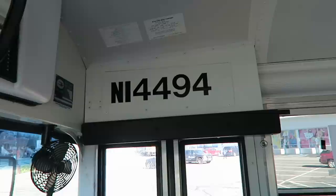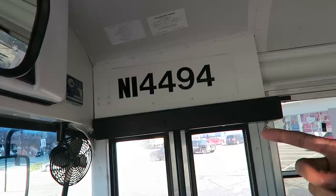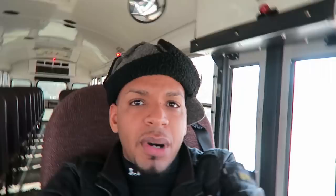This bus is 44-94, but originally before we put our number on it, it was 14-494. Atlantic Express numbered their buses with the year first then the bus number — so 14-494, 14-495, 14-498 for 2014 buses. The 2013s went 300 and up: 13-386, 13-387, 13-388. The 2011s were in the 500 series: 11-544, 11-545, like that.